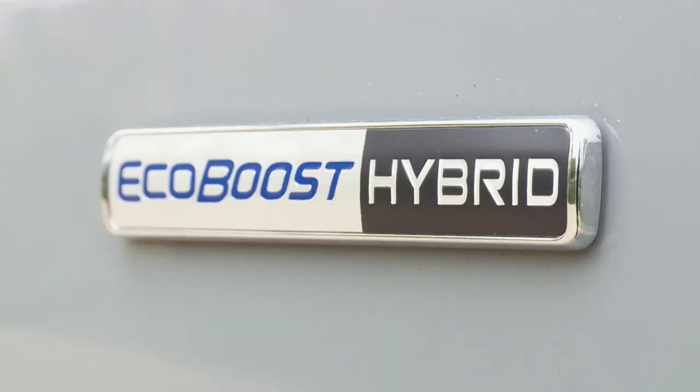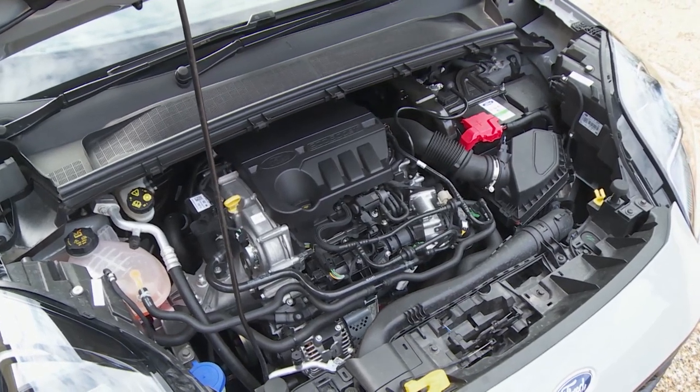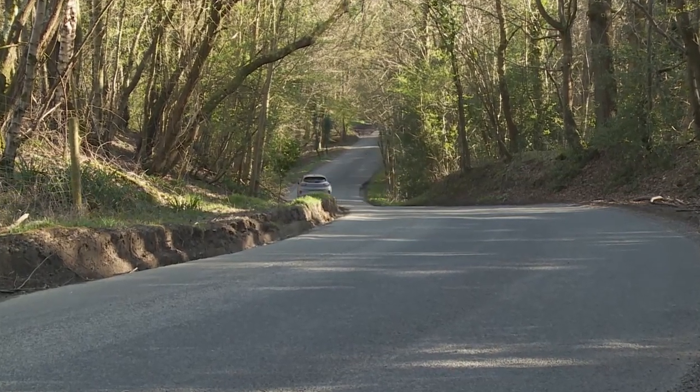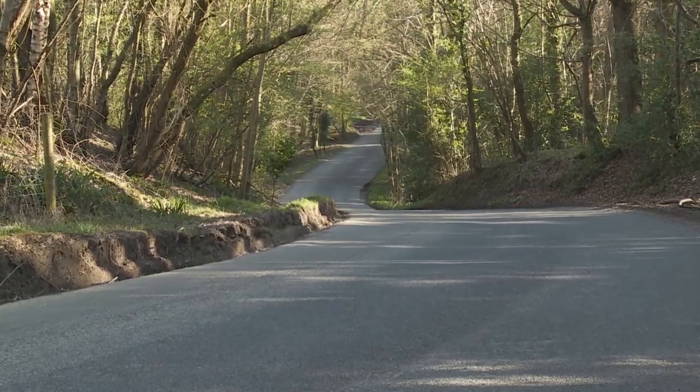Ford liberally uses the word 'hybrid' with a capital H to describe this car, which we can't help feeling is a touch misleading. This isn't a hybrid in the usual sense that a potential buyer would understand it - it can't drive on electric power alone, nor can it be plugged in. This is instead one of the new generation of so-called mild hybrid power plants - Ford calls them MHEV units - basically ordinary engines lightly embellished with a tiny lithium-ion battery that just about justifies the electrified marketing spin.